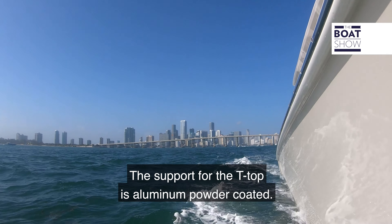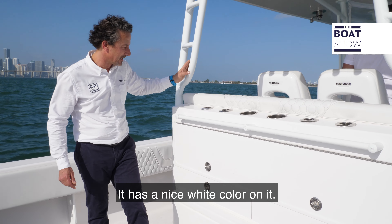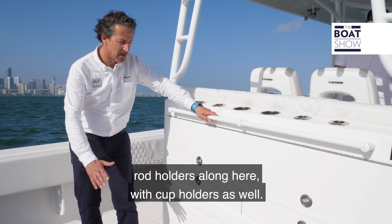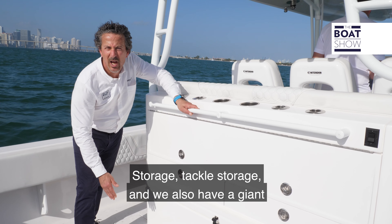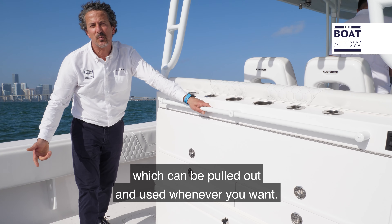The support for the T-top is aluminium powder coated with a nice white colour. There are rod holders up top and rod holders along here with cup holders as well. There's tackle storage and we also have a giant rigid cooler right down here on the bottom which can be pulled out and used whenever you want.